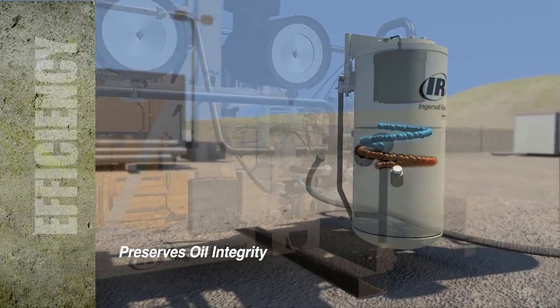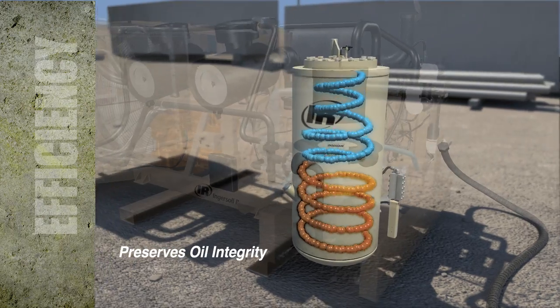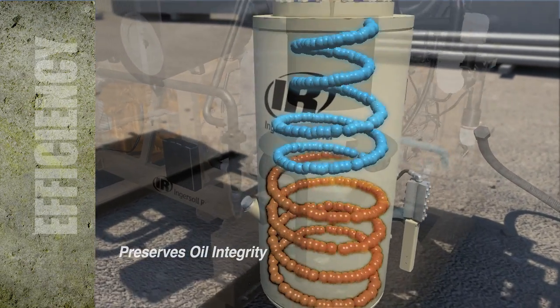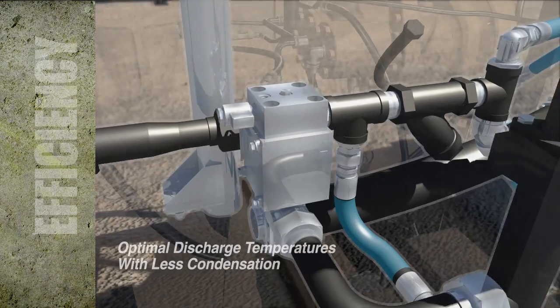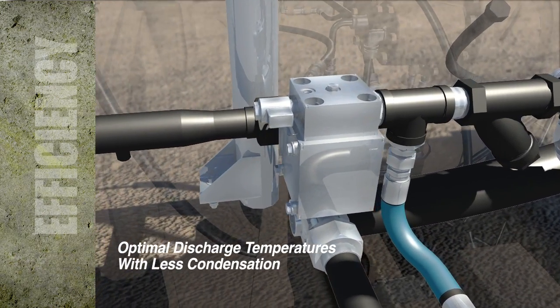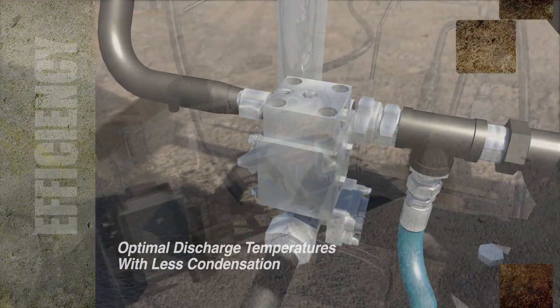A large separator tank reduces oil carryover, and an ample air and oil reservoir and quad filters increase the life of the oil, bearings, and seals. Our new electronic oil temperature control bypass valve maintains optimal discharge temperatures to prevent water buildup in the oil and to significantly increase bearing length.